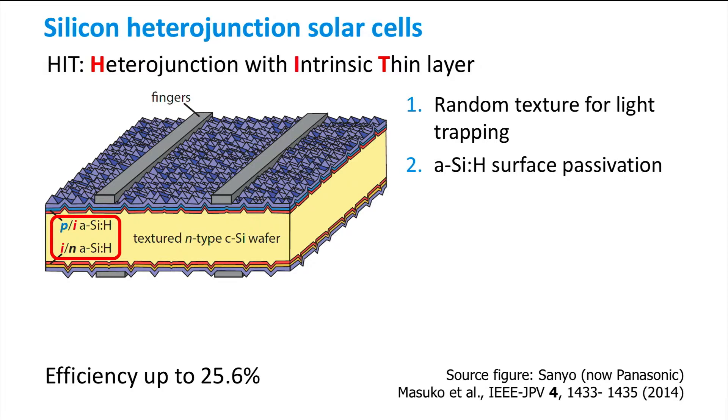The PI stack at the front of the solar cell simultaneously acts as the emitter of the cell, whereas the IN stack at the back forms a back surface field.